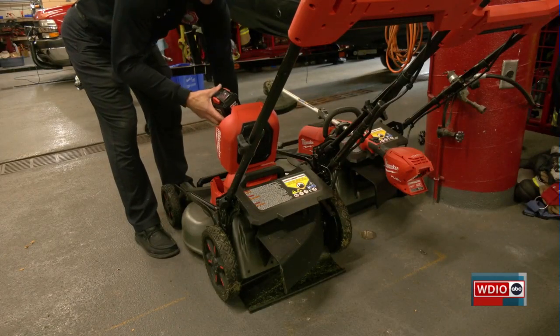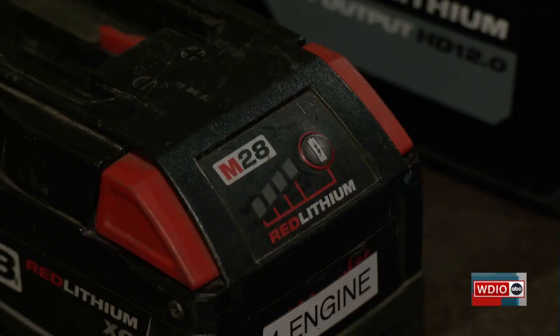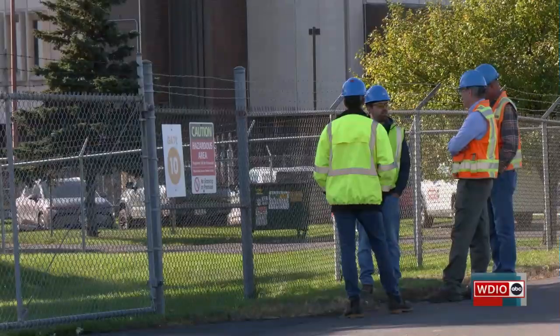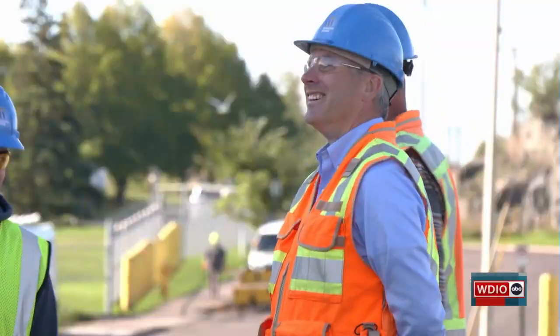Fire safety starts with prevention, and by learning how to buy, charge, and recycle batteries, you can prevent fires in your home. We're being preventative and not just reactive to fire — anything that we can do to help prevent the loss of property and especially the loss of life. For WDIO News, I'm Ethan Shure.